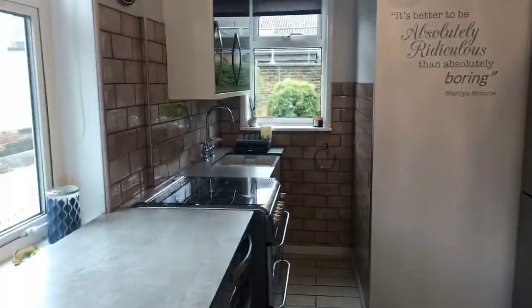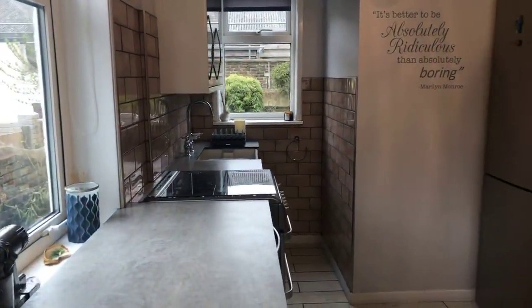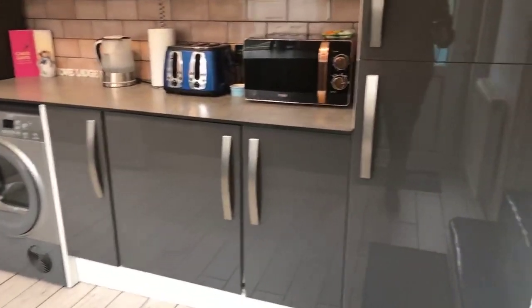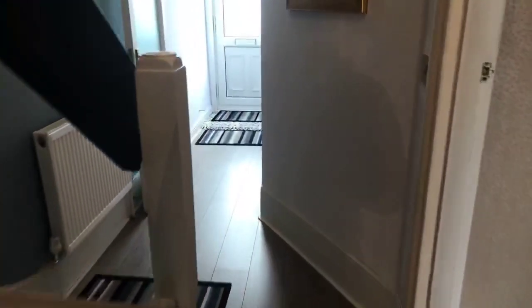Really nice modern kitchen with plenty of cupboard space. Back through to the hallway and if we go upstairs and have a look around.